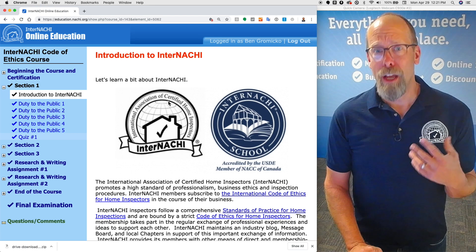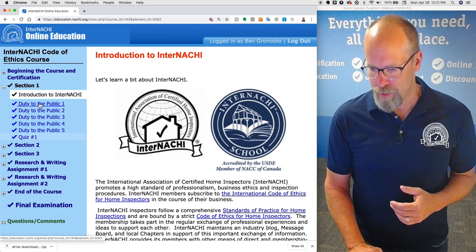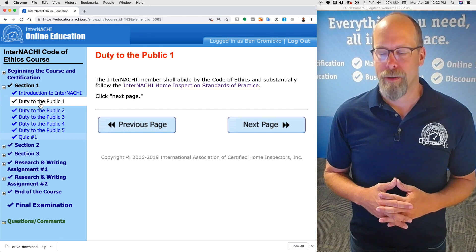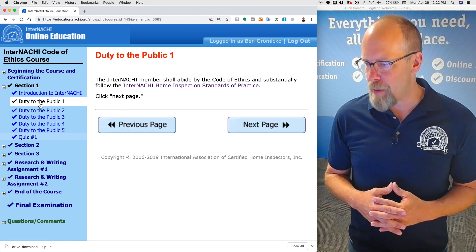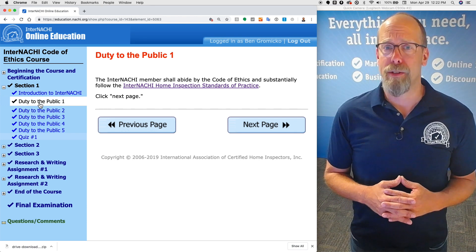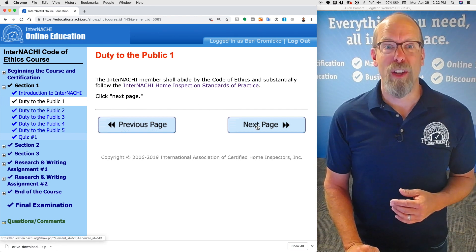Let's go to section one. The first page of section one is an introduction to InterNACHI and the InterNACHI school. The next page covers duty to the public: the InterNACHI member shall abide by the code of ethics and substantially follow the InterNACHI home inspection standards of practice. That's one of the requirements of the code of ethics.